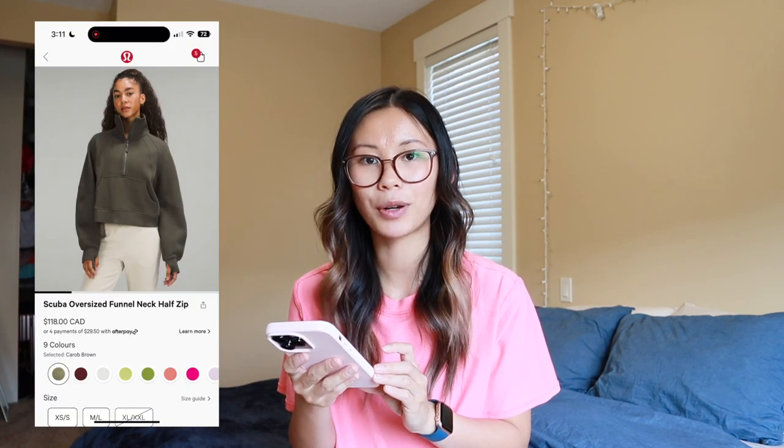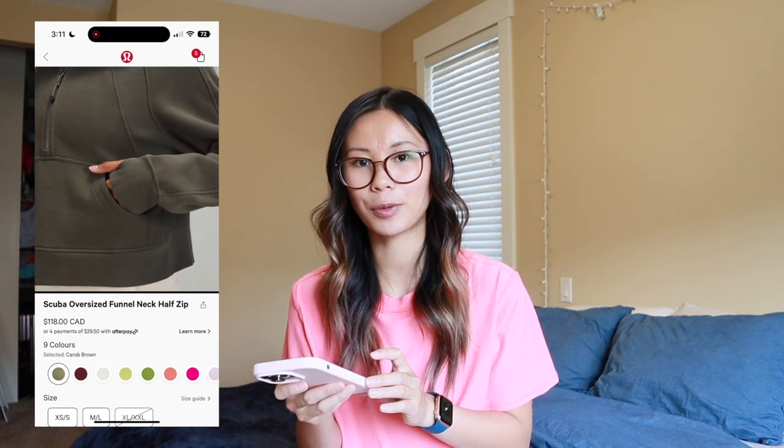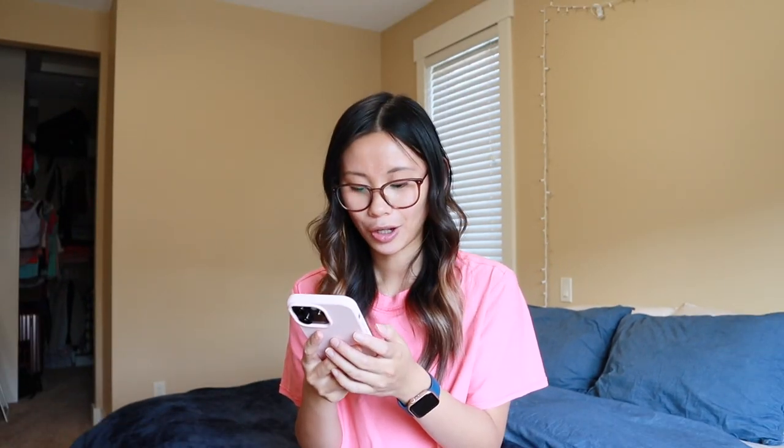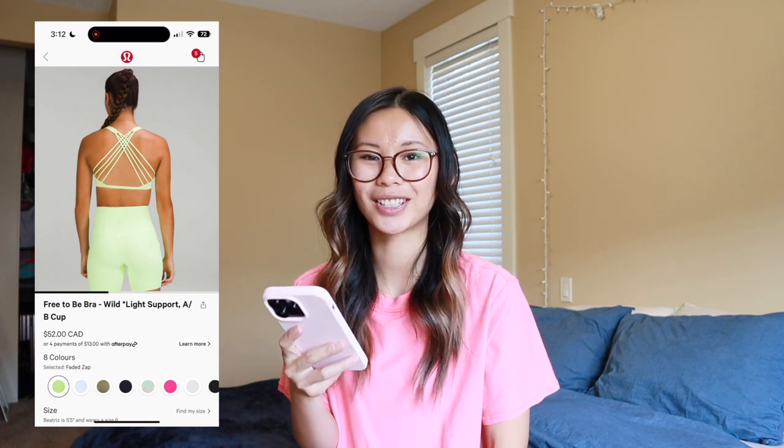We have the Cara Brown scuba funnel neck. I'm not a huge fan of the scuba funnel necks. I feel like this one is pretty similar to Rover, but Rover is a little bit lighter and more gray in undertone, where this one is more brown-green in undertone. We also got some more faded zap in the free to be wild bra. I wish I loved these, but the sizing is a little awkward for me — I'm right between a two and a four where the four is comfortable but a bit too big on top.